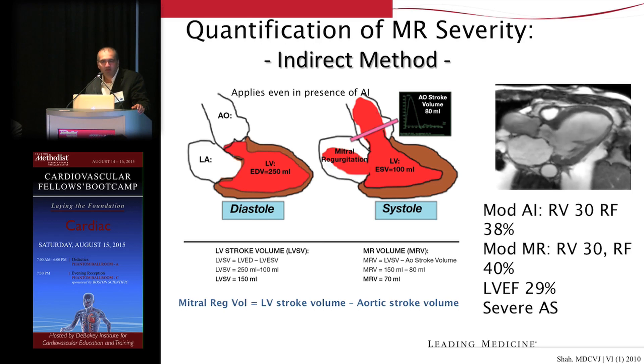For assessment of AV valve regurgitation — the mitral and tricuspid valves — we use a slightly different, indirect method, where we measure the flow going out of the aorta and measure the volume of blood ejected by the ventricle based on the difference between LV end-diastolic and end-systolic volume by planimetry of the left ventricle. From that, you can derive what the mitral regurgitant volume is.